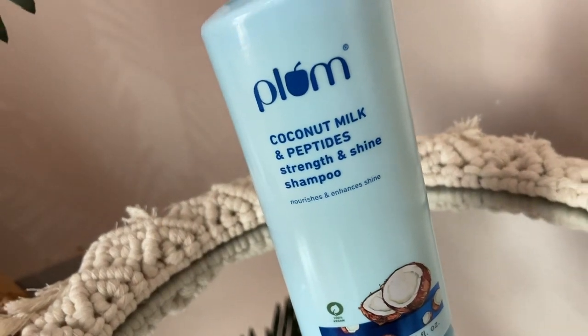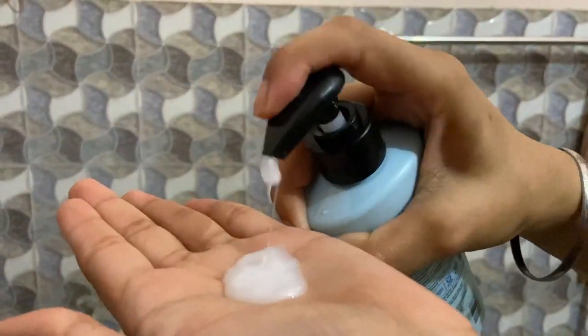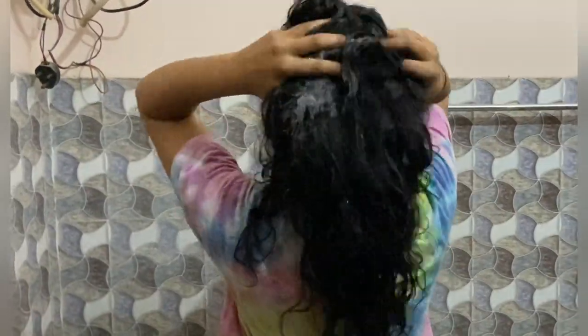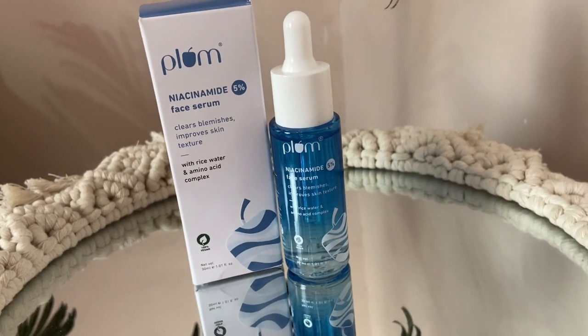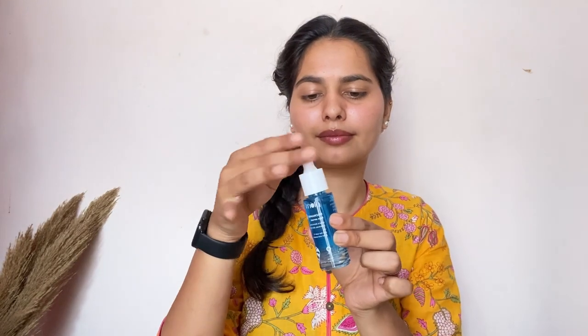I'm super excited to show you my favorite products from Plum. First is the Plum Coconut Milk and Peptides Strength and Shine Shampoo — this is my favorite shampoo. My hair is so strong and smooth, and the fragrance is really coconut-y. It is 100% vegan, no parabens, no harmful chemicals, so your hair will be strong and hair fall will be reduced.